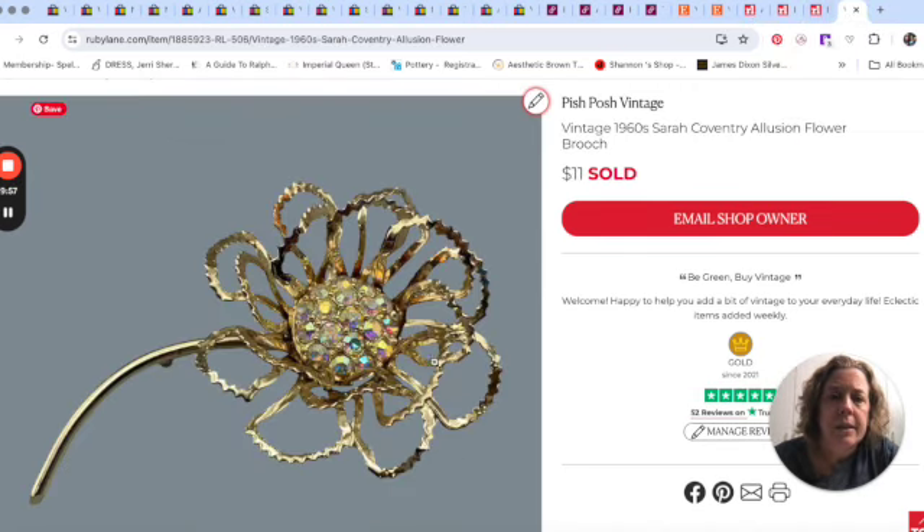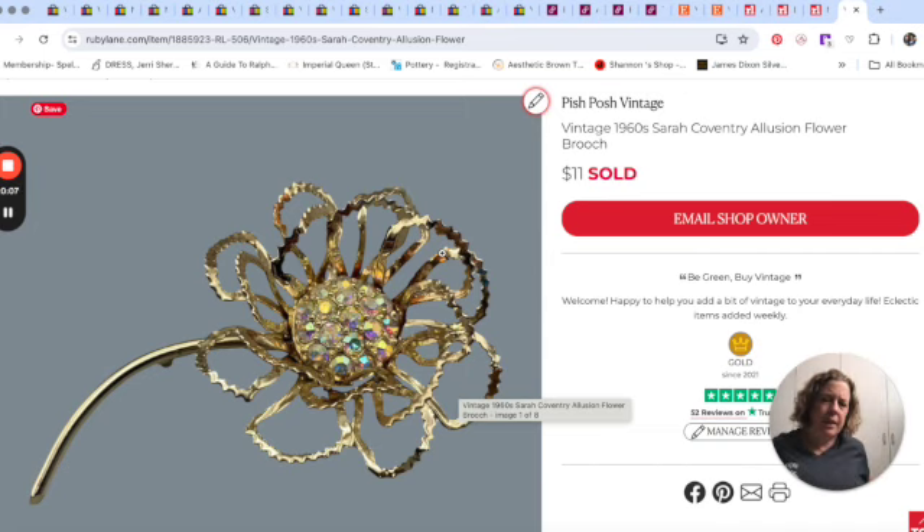The last thing for the week was this brooch, also in the sale. It's a Sarah Coventry flower brooch called 'Illusion' and it sold for $11. I had it originally priced at about $15, but I was just happy to move a few things through.